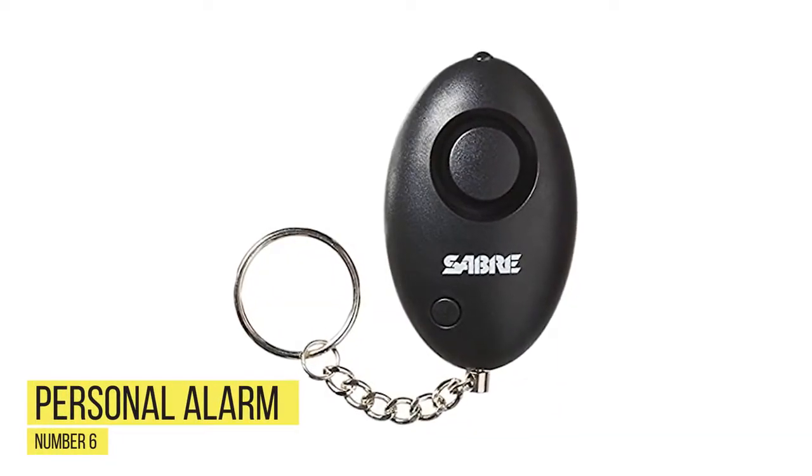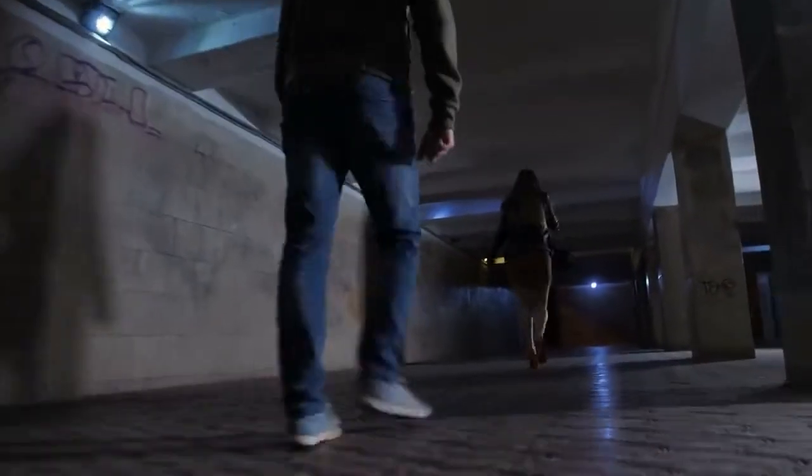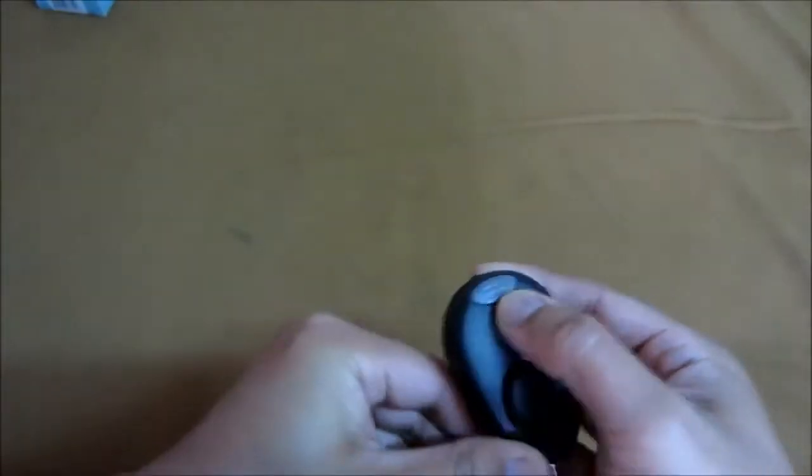Number six: personal alarm. Sometimes the best way to avoid having to use self-defense is to simply draw attention to yourself. The last thing an attacker wants is to get caught or outnumbered. Screaming and shouting can help in some situations, but to really grab the attention of others, nothing beats a purpose-made personal alarm. Self-defense personal alarms are specially designed to keep on you at all times. These small plastic devices might look like a happy meal toy, but they are incredibly effective at stopping an attack before it even happens.